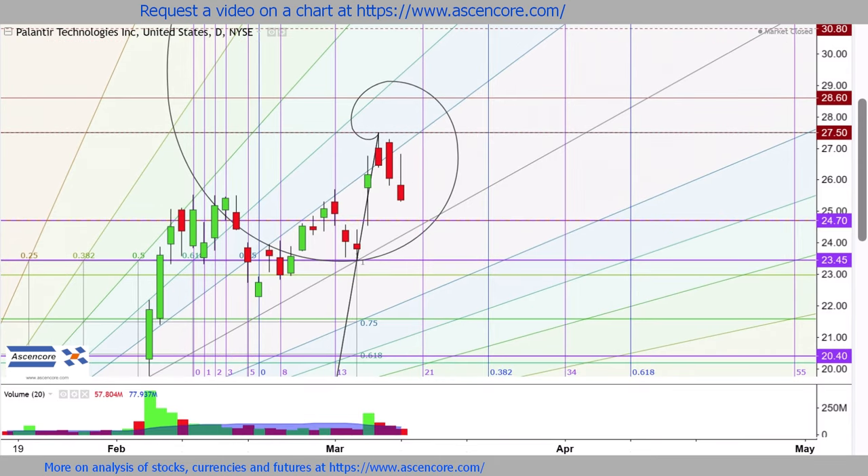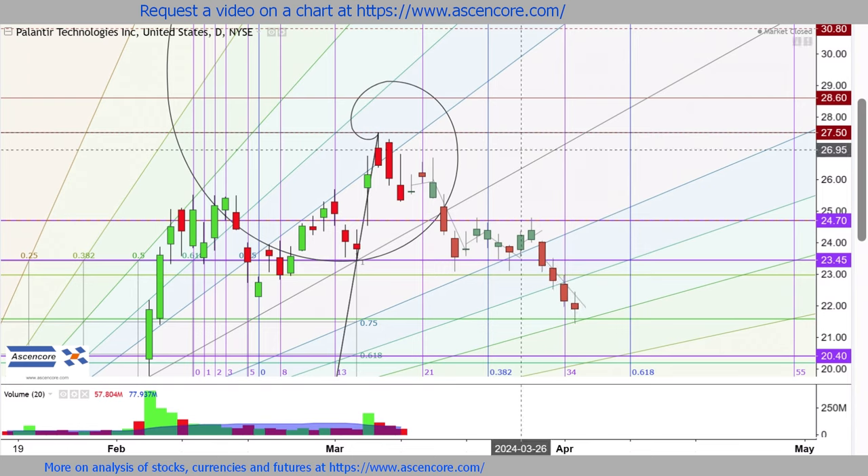So unless sellers can drive daily volume to 150 million or higher, a drop down into this range would more likely have price stay on the incline of the next fan line rather than breaking lower.